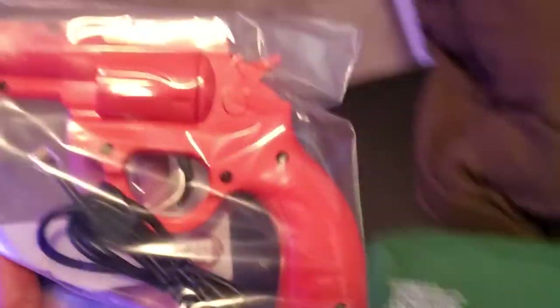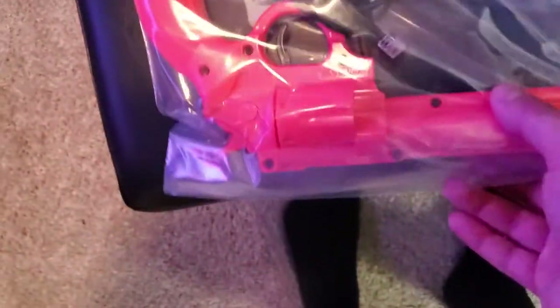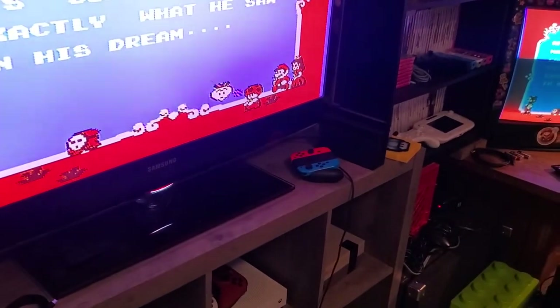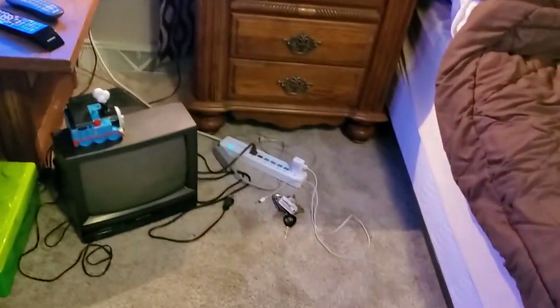Look at that beautiful pink one, man — nice condition too. It's kind of sad the limited amount of games you can use them on — they only work with Lethal Enforcers 1 and 2. But I have both of those for Sega and the Super Famicom. Lethal Enforcers 1 — I don't think they ever made 2 on the Super Nintendo.